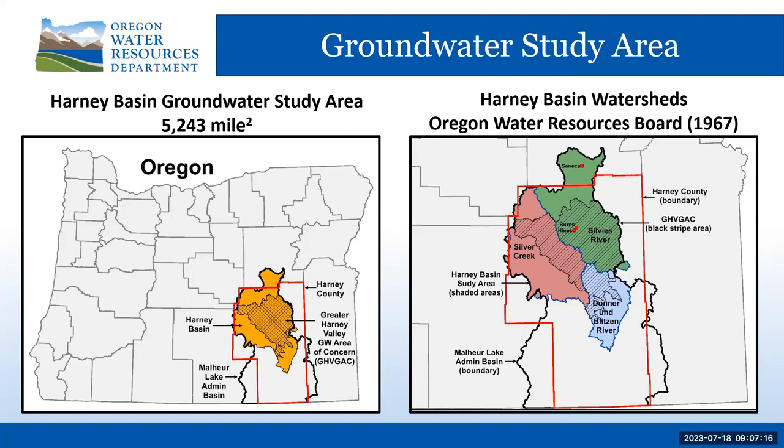The three watersheds were then used to delineate the study area. In addition to the watersheds and study area, the Harney Basin rules adopted in 2016 defined a 2,400-square-mile Greater Harney Valley groundwater area of concern, also known as GHVGAC, where new permits for groundwater use are restricted. The GHVGAC is the black hatched area in the left map and the black striped area in the right map.